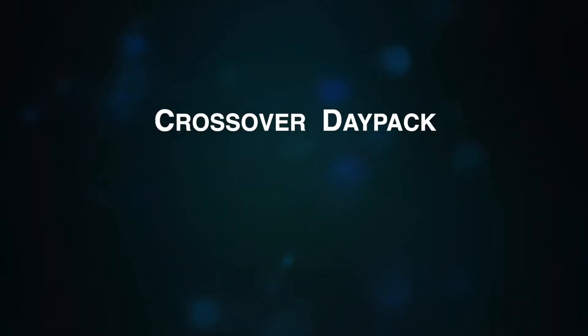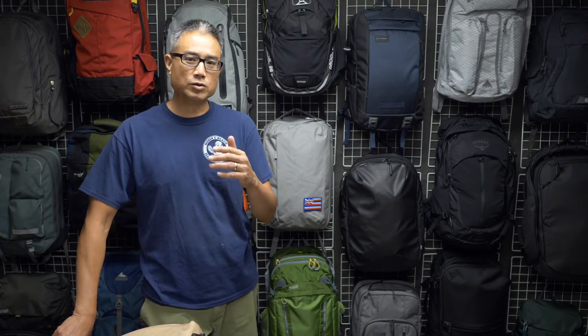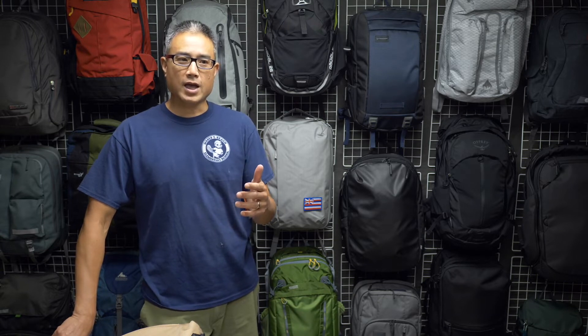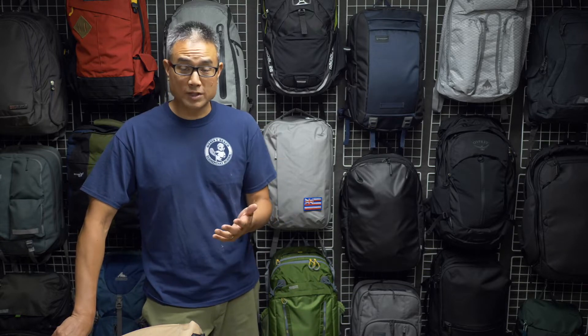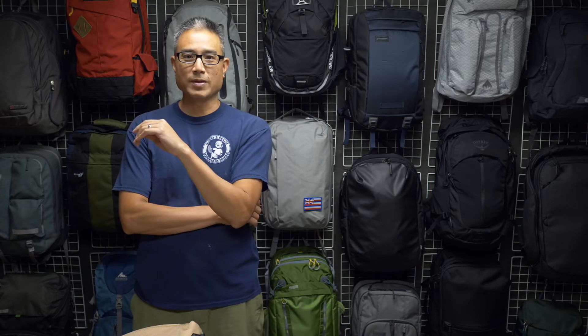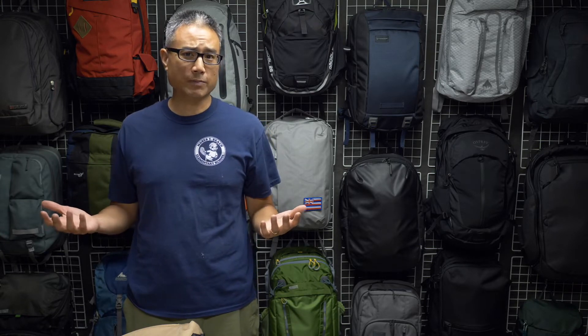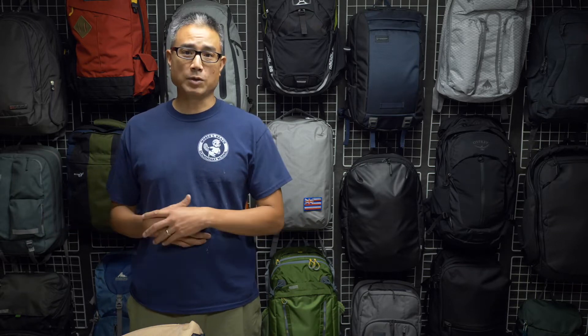Hi folks. I know I haven't done a video in a long time. The COVID crisis has really forced my work to take front and center. I do have a review to do here and this is a little bit different because I'm looking at a pack that doesn't really perfectly fit the kinds of packs that I typically look at. I'm looking for a crossover day pack with a certain set of criteria, but COVID-19 has made commuting a completely different animal and as a result, I'm not actually carrying a laptop with me.